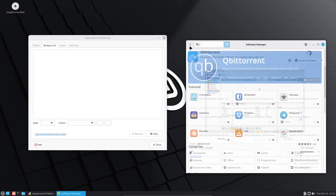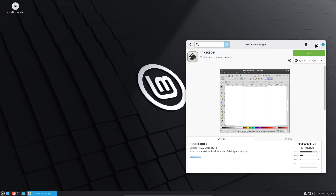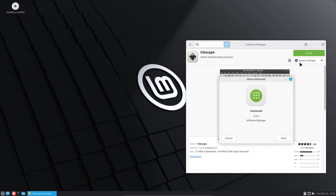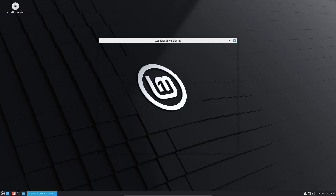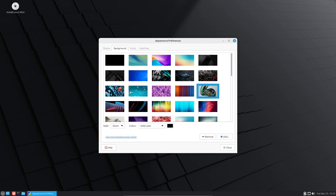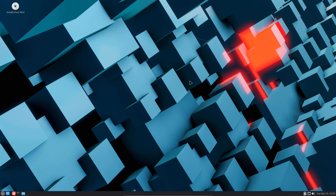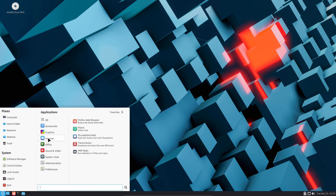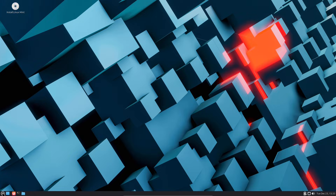XFCE is lightweight and privacy-leaning. It's the lightest of the three, and because it's designed for low resource usage, it also tends to ship with fewer desktop services that could unintentionally transmit data. That makes XFCE attractive for privacy by default: less code, less complexity, fewer optional plugins. For people who want a simple, harder-to-fingerprint desktop, XFCE is a great base. Pair XFCE with a minimal install and privacy-focused apps and you'll have a compact, low surface area OS.